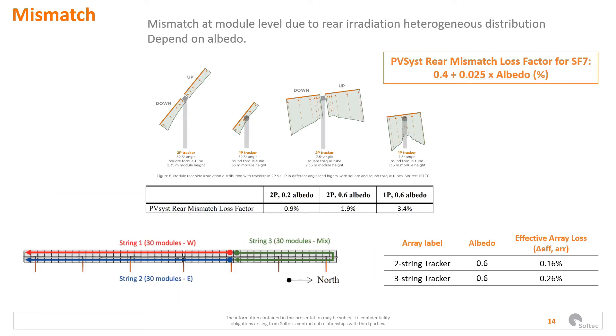If we talk about mismatch, we can compare at module level or string level. At module level, although the worse view factor of two-portrait trackers might suggest that one-portrait trackers would perform better, BiTech data shows us the opposite. This is explained by the higher panels maintaining a long tilt through the day, leading to a better distribution of rear radiation and better diffuse energy capturing. Also, two-portrait trackers experience a mirroring effect produced by solar radiation passing through the gap between panels and the torque tube, causing a positive mismatch that increases the bifacial gain and partially compensates the radiation mismatch due to the view factor.